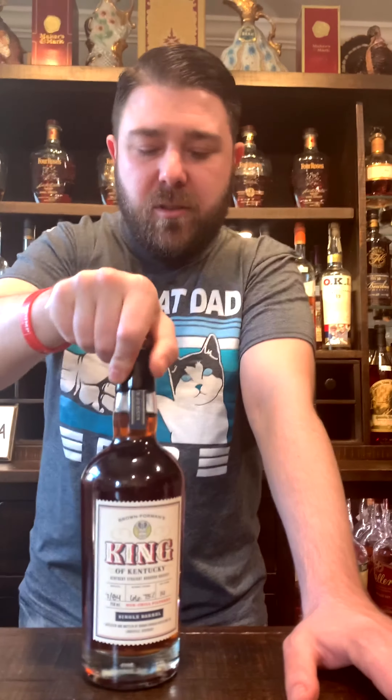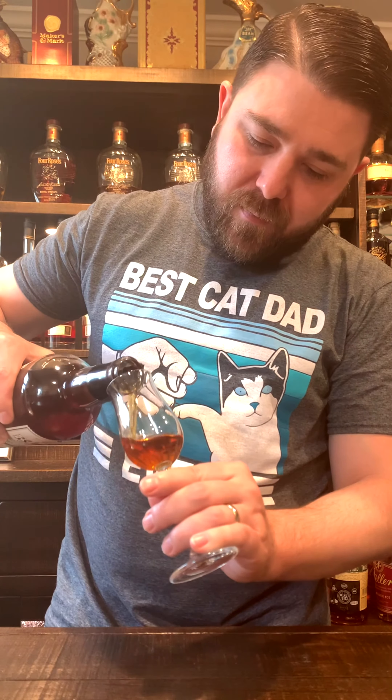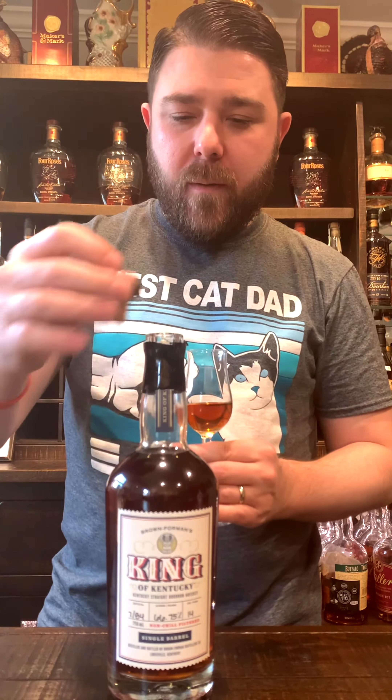Let's get to it. She's fresh cracked, just opened. You know how we do it — we open our bottles, we drink our shit. Cheers. My nose is wild.